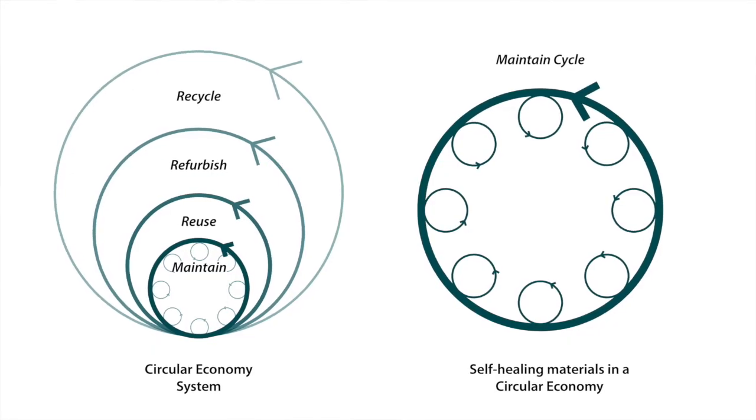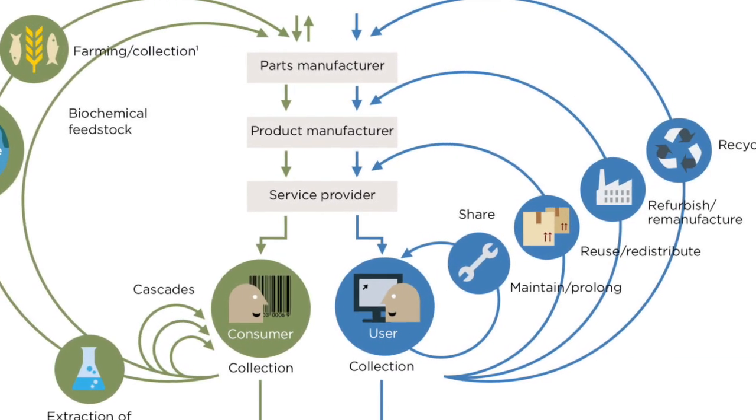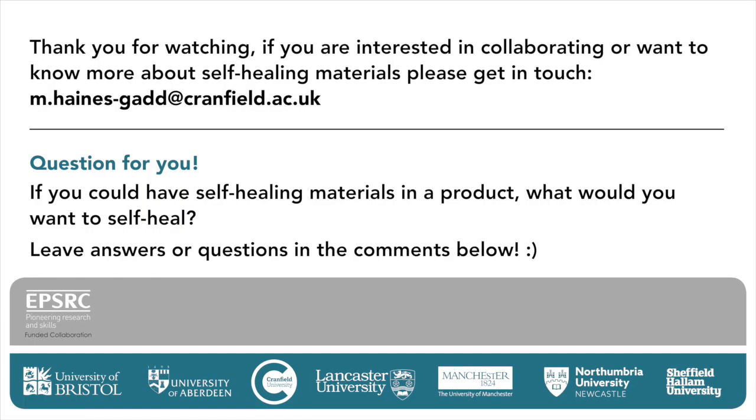We are also approaching this project and the development of this new material with an active awareness of circularity. We plan to ask questions such as: will they be part of the biosphere or the technosphere? Can they be recycled? What are the opportunities and issues at end of life? Because we don't want to produce monstrous hybrid materials that cannot be separated, recycled or reused. Our aim is to develop a new material that can help us create more durable, reliable products, while also taking into consideration the environmental, social and economic implications of implementation.